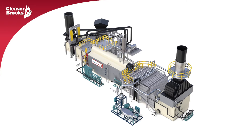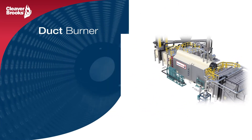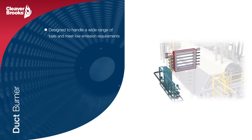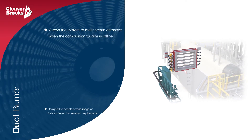To achieve the MaxFire's elevated firing temperatures and steam capacity, a Cleaver Brooks duct burner can be added to the system design. These burners are custom designed to fire a wide range of fuels and meet today's ever-changing emissions control regulations.